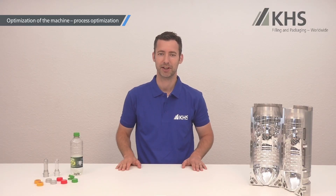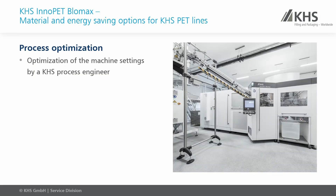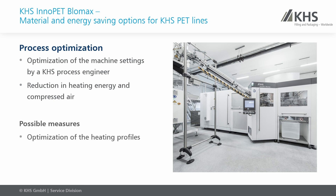PET lines are often not ideally set up for a large variety of possible reasons, therefore wasting energy and other resources. Our experienced process engineers will check your PET line and offer suggestions on how to reduce the consumption of heating energy or high-pressure air — for example, by optimizing heating profiles, adjusting the blowing process, and exchanging parts such as filters and nozzles. In our experience, most lines can see a big improvement with only little effort through professional process optimization.